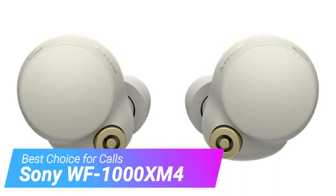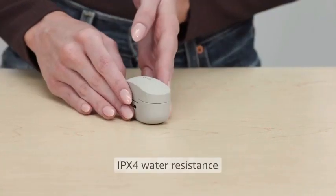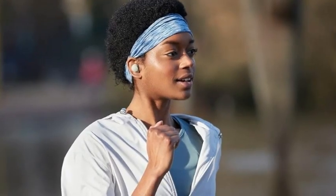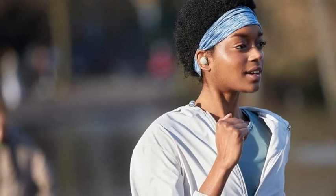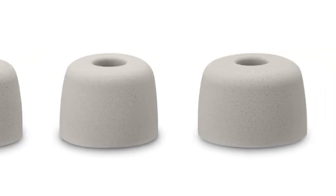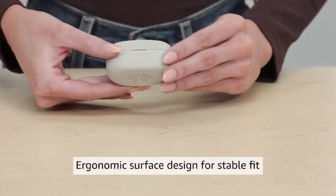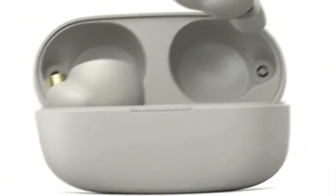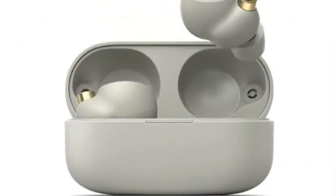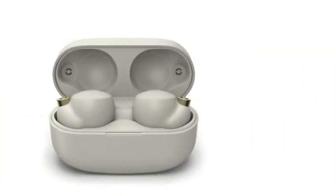Last but certainly not least, we have the Sony WF-1000XM4. There are a bunch of reasons to invest in a pair of true wireless Bluetooth earbuds — maybe you want them for distance running, for listening to audio in busy places, or to listen to your podcasts without bothering your roommates. If you want a pair to make phone calls, then these might be a great choice for you. The Sony WF-1000XM4 earbuds boast exceptional call quality enhanced by smart, self-correcting ANC features. However, multiple testers found them difficult to fit, specifically in the left ear.